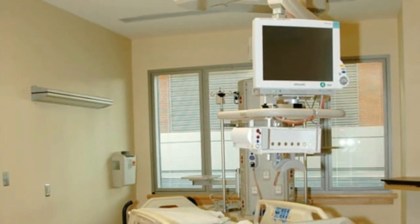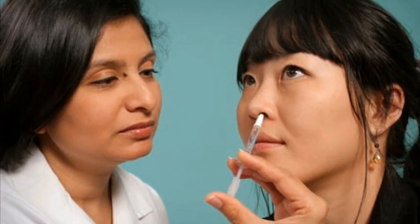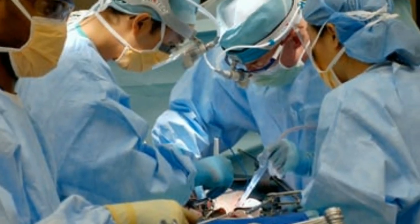4. Washing Eyelids to Control Inflammation and Reduce Dry Eyes. Frequent eyelid washing can be useful for people who have blepharitis or other kinds of conditions which cause eyelid inflammation, which block the flow of oil to the eye.